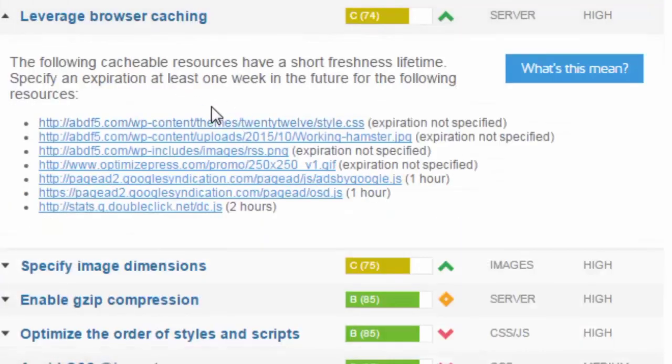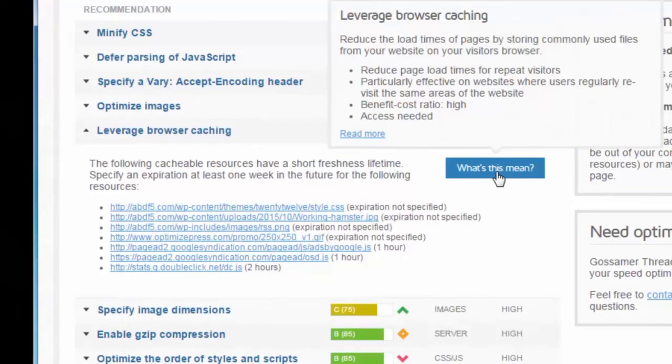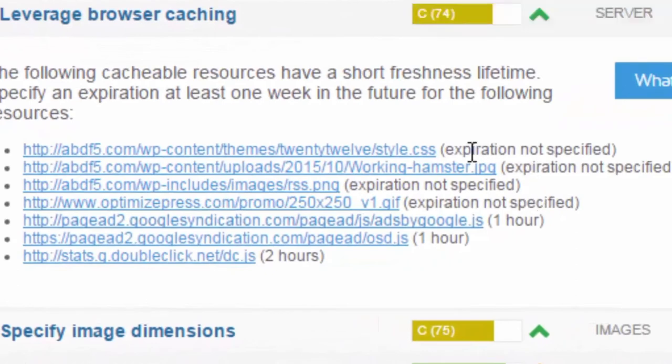They give some suggestions and code snippets. For the items on my site, these others are external links I have no control over. The items actually on my site show that the expiration is not specified — that's what we're going to be fixing. Going to YSlow, there's a big fat zero — an F. Clicking the link, this is for Expires Headers, which is YSlow's version of browser caching.